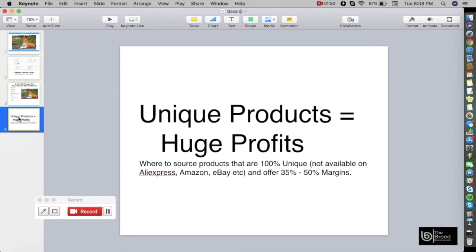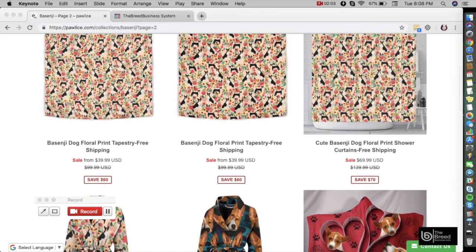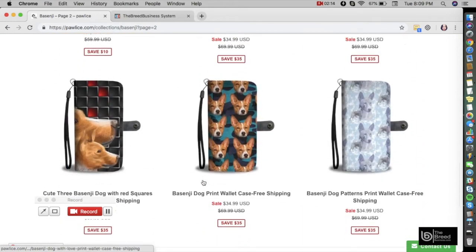For that, you can go to a website called www.pawlice.com — that's p-a-w-l-i-c-e dot com. In the search field you can type the breed, for example Basenji, and you'll be able to see these beautiful, one-of-a-kind products.